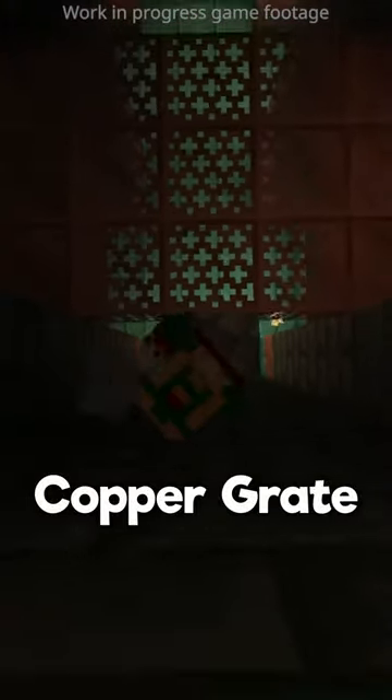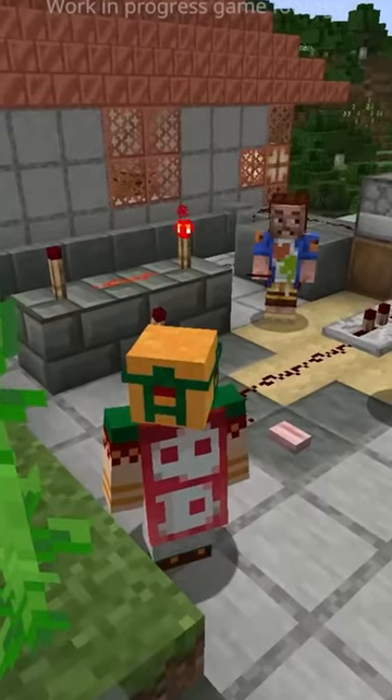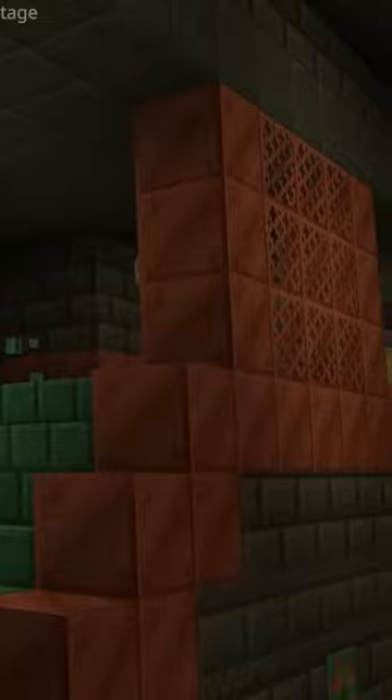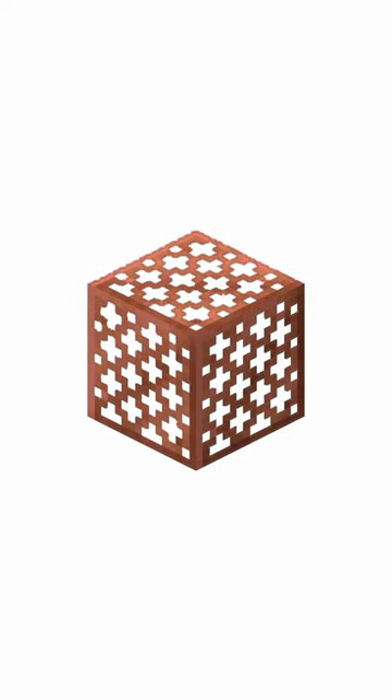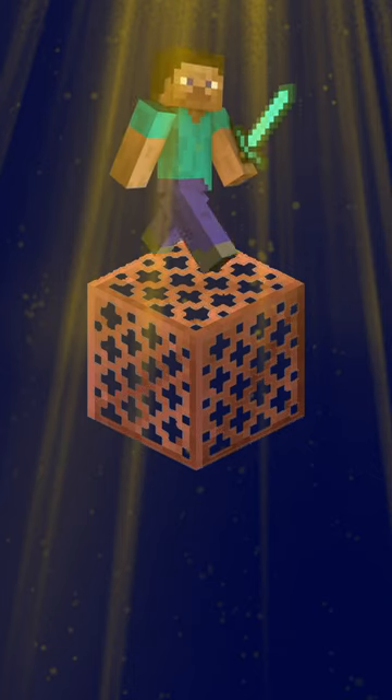The copper grate is a big mystery. While it showed up in the trailer and was one of the more interesting blocks for many people, it was never focused on and was always in the background. All we know so far is that it has holes and will let light through the block while still being solid enough to stand on.